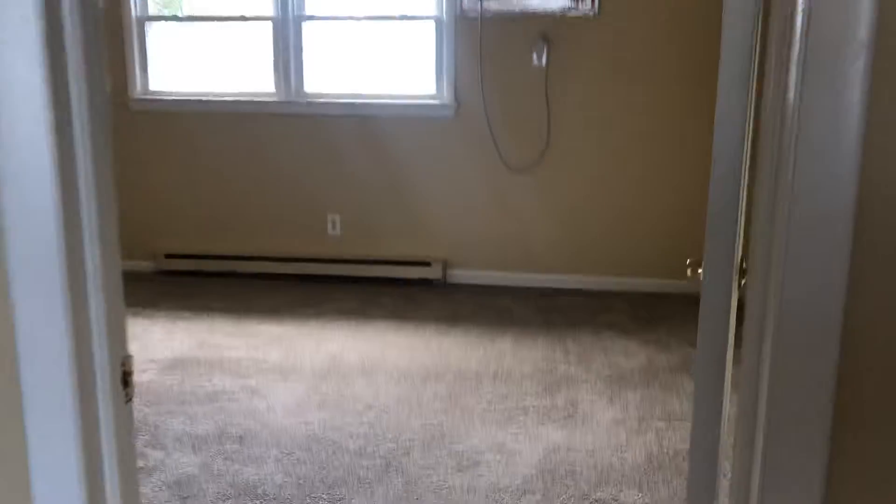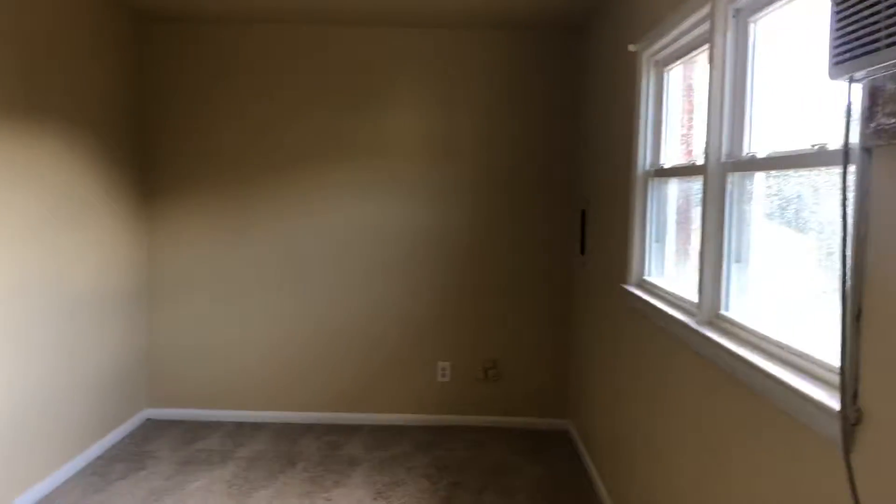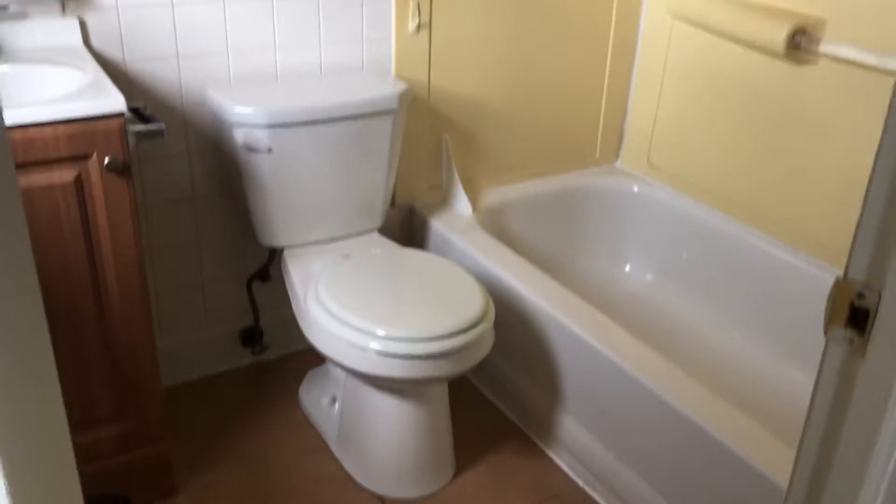These are baseboard heat and window units, but it's only one bedroom, so that's plenty to heat and cool. Really big bedroom. And then here is the bath — cute little bathroom.